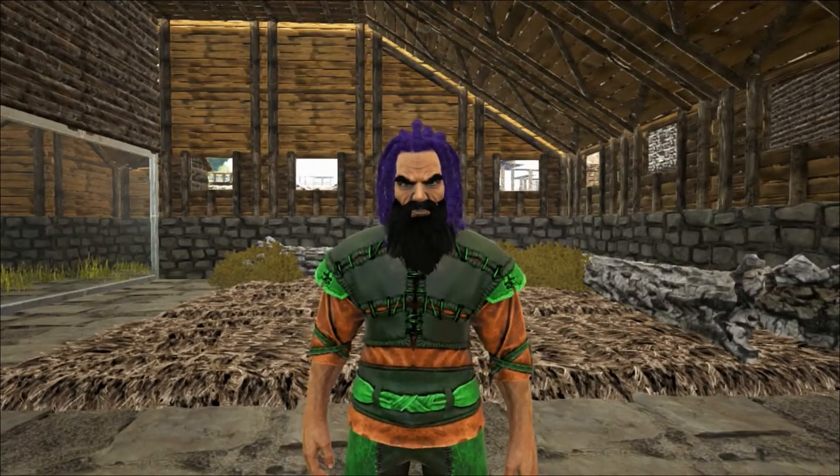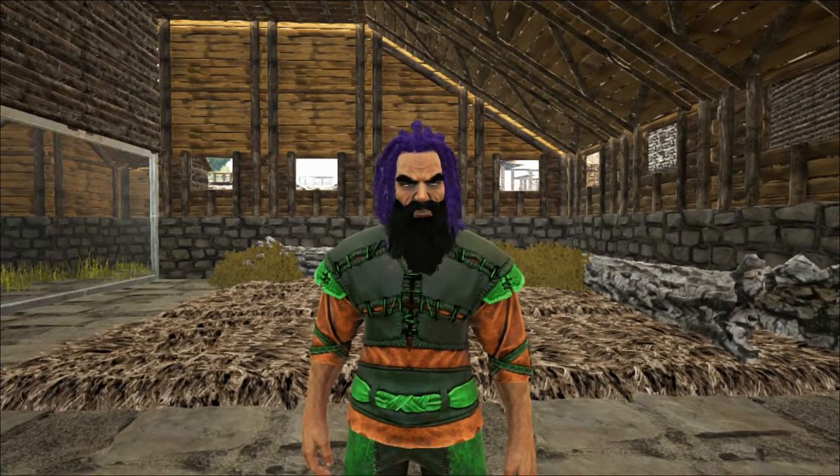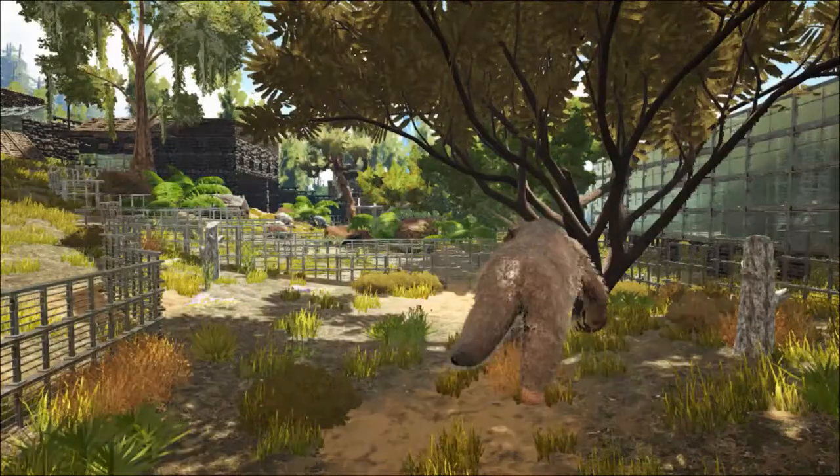Hello and welcome to Shredder Zoo. Today we're taking a look at another of the giant Pleistocene mammals, the Megatherium.